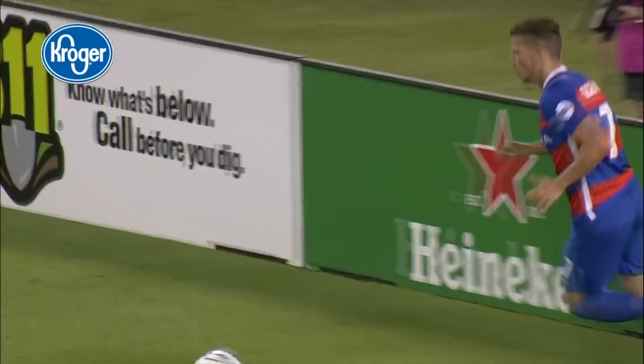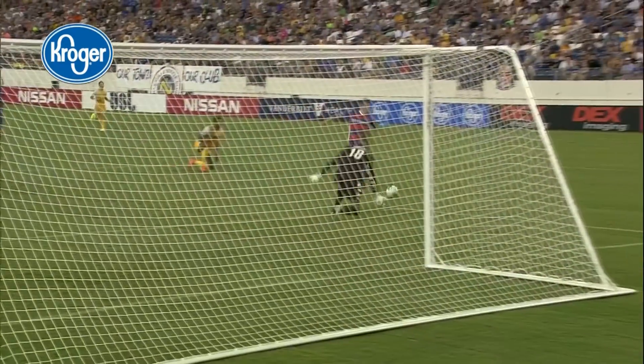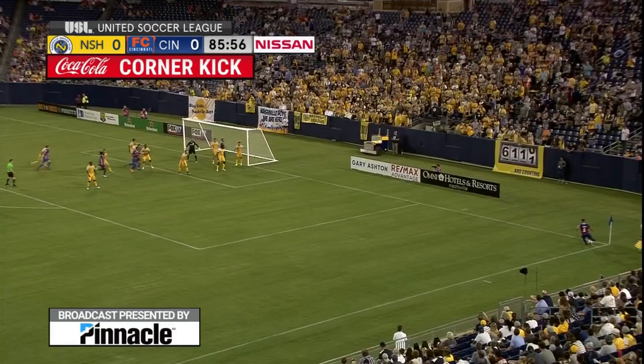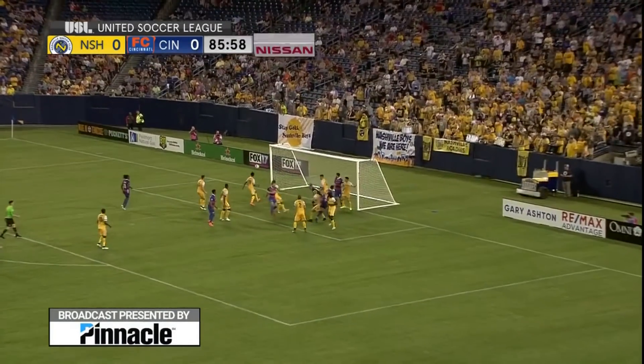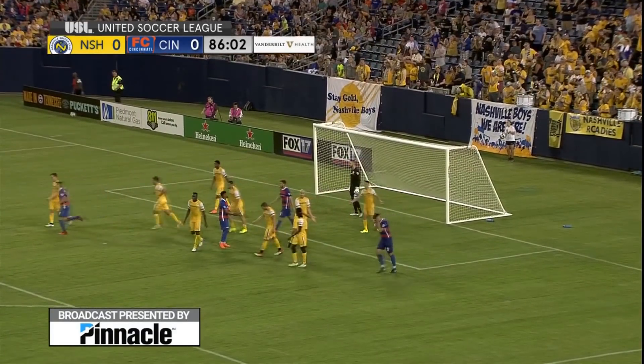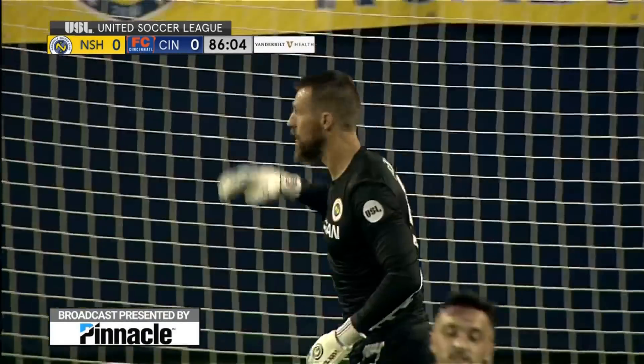This is incredibly difficult for a goalkeeper to do — sitting there and basically being a spectator, staying engaged in the game, and then being called upon to make an enormous save. And that's exactly why Matt Pickens is one of the best in the league. Crowding the six-yard box of Matt Pickens — comes in near post! Glancing header, just wide, with FC Cincinnati showing its fangs late.